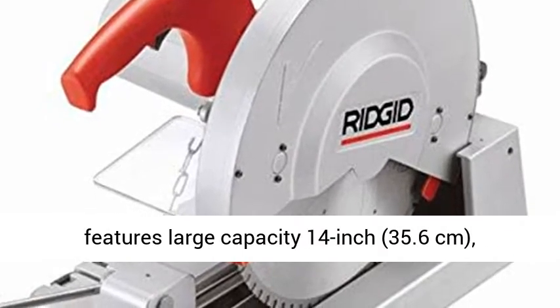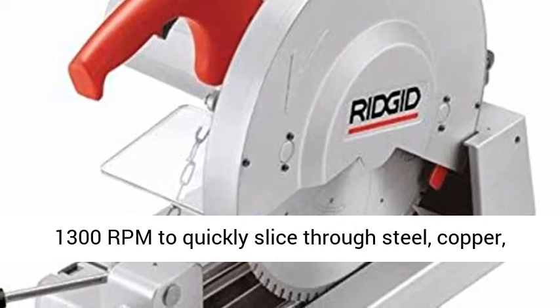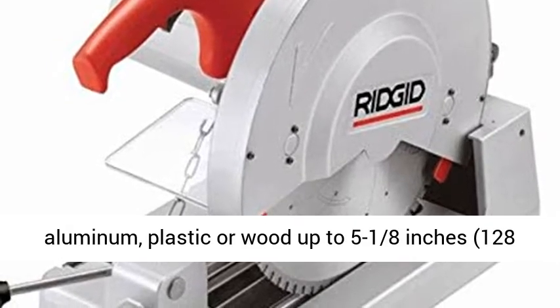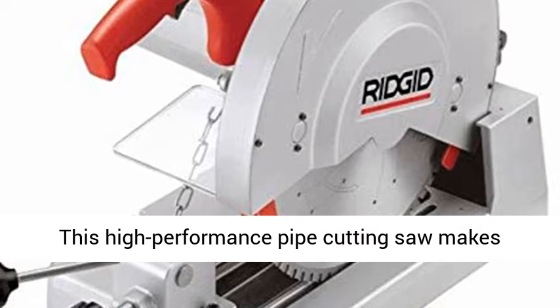It features large capacity 14-inch (35.6-centimeter), 80-tooth carbide-tipped blades that operate at 1,300 RPM to quickly slice through steel, copper, aluminum, plastic, or wood up to 5⅛ inches (128 millimeters) in diameter without the need for cutting oil.